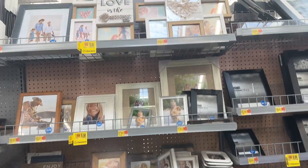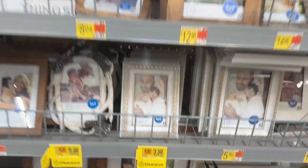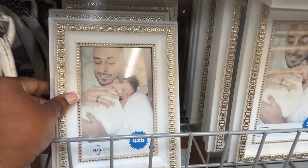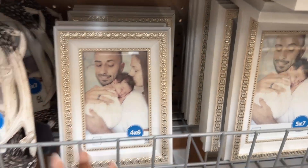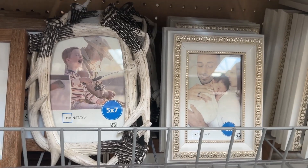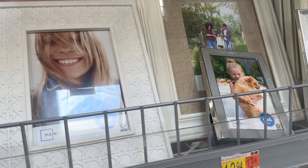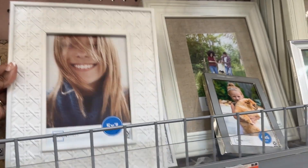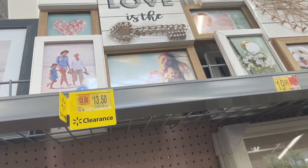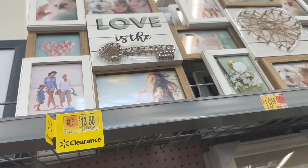Check out your section with the picture frames because some of them have been marked down. We have this four-by-six that's $3.50 — that is really pretty. And then we have the one that has like antlers for $9. And then this woven one is for $6.50.